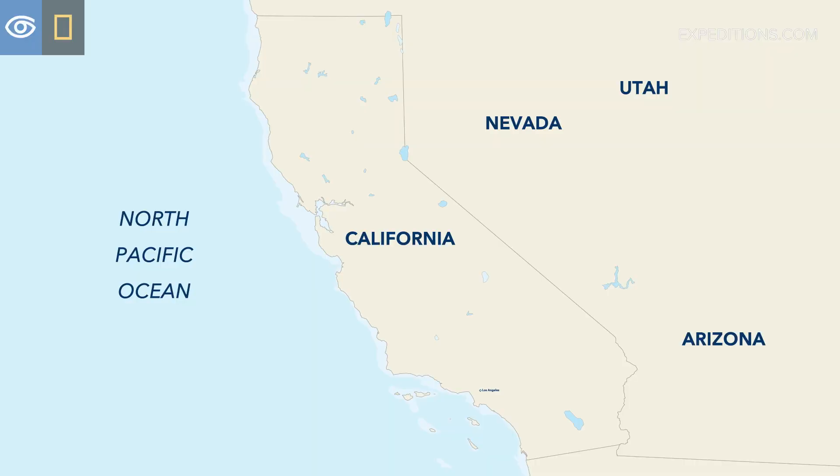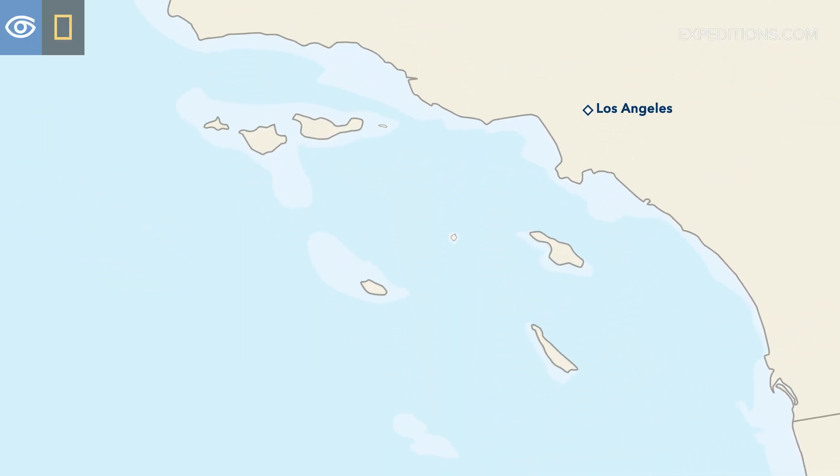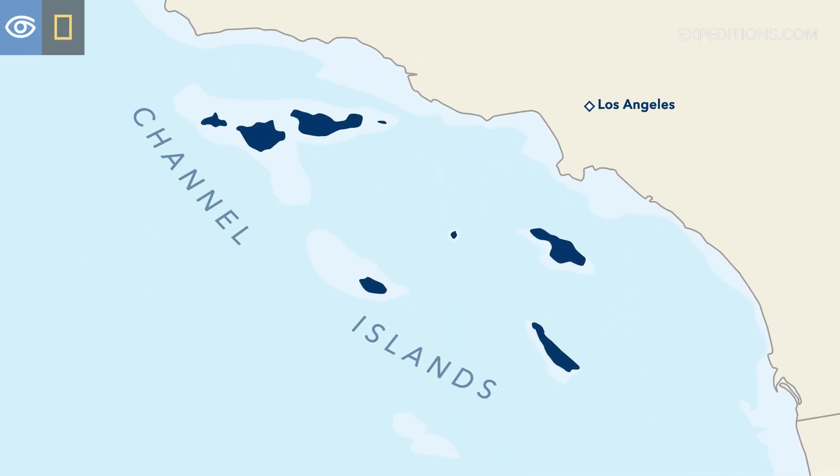Off the coast of Southern California there are eight islands collectively called the Channel Islands. The four in the north are called the Northern Channel Islands and the four islands in the south are called the Southern Channel Islands.